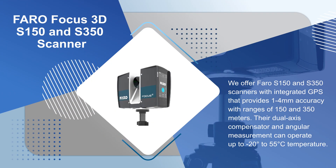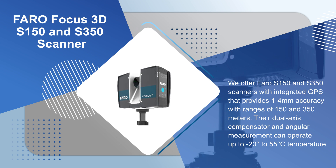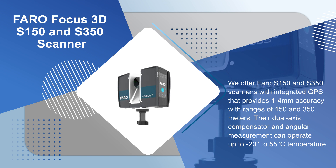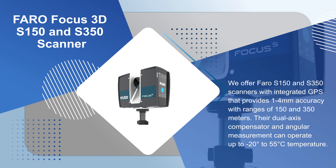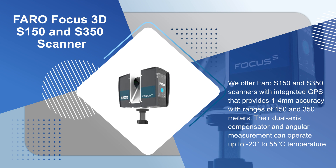We offer Farrow X150 and X350 scanners with integrated GPS that provides 1 to 4 millimeter accuracy with ranges of 150 and 350 meters. Their dual axis compensator and angular measurement can operate from negative 20 degrees to 55 degrees Celsius.